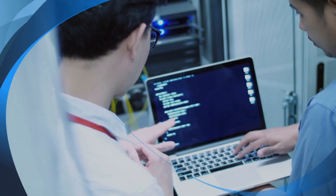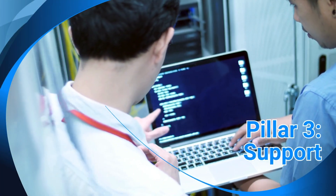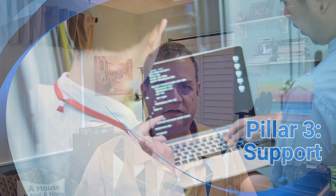The third pillar is support. Having an MSP, whether it's VSL or someone else, that knows your business, your team, and your network can be invaluable. Personalized service ensures that you get the help you need when you need it.